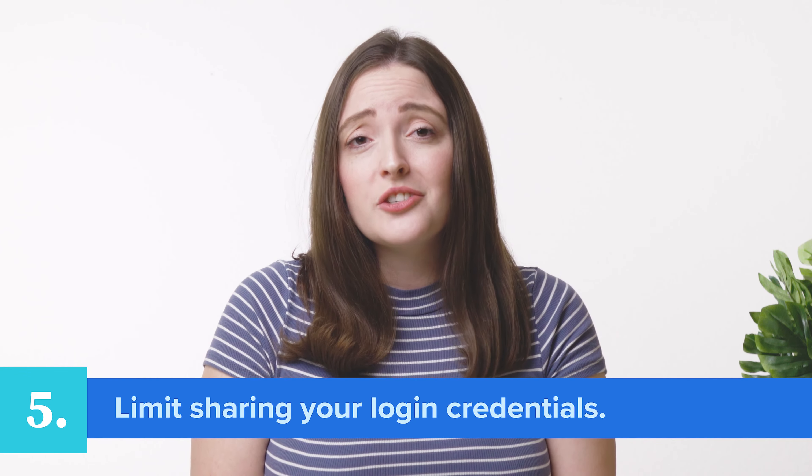Fifth, limit sharing your login credentials. In the case of your website, sharing is not caring. Avoid sharing your login credentials or password with family members or friends so it doesn't fall into the wrong hands. If you manage a team or organization that requires multiple people to access a website, be sure to create separate user accounts so you are in control of people's individual access and permissions.